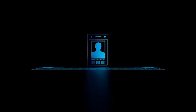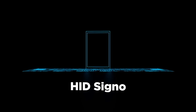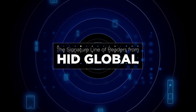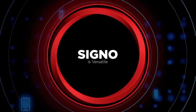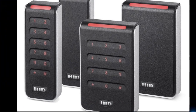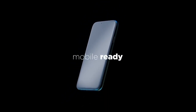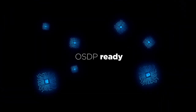Future-proof your access control system with HID Signal. The Signal range of access control readers from HID provides unmatched support for the widest range of existing card technologies, supporting past, present, and future technologies. Signal is the only real option to transition to secure authentication technology.